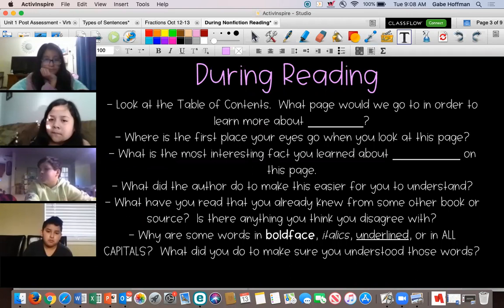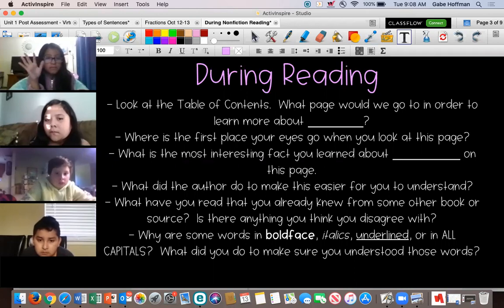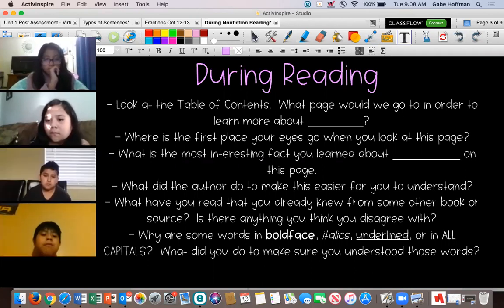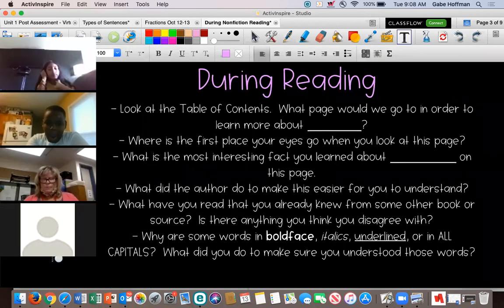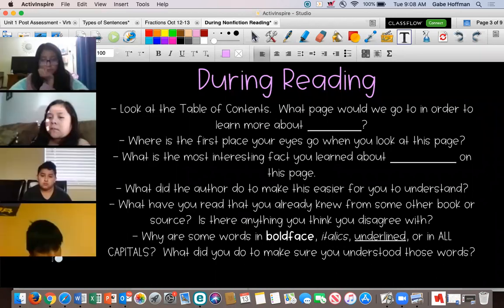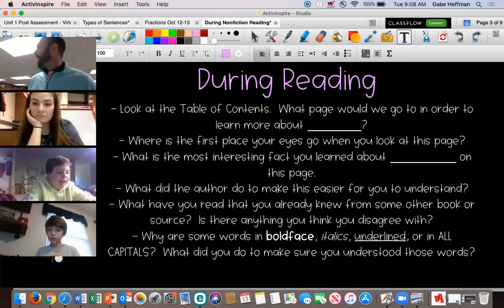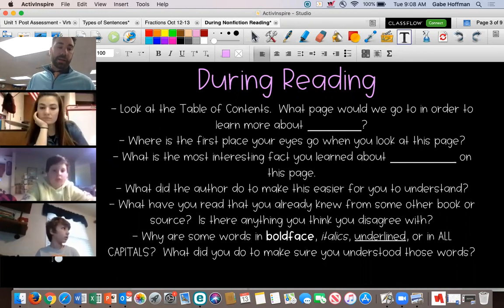During reading — who can read that first item for us? It starts with 'look at the table...' Go for it, Corbin. 'Look at the table of contents — what page would we go to in order to learn more about blank?' Right, so you may look at your table of contents and think, 'Oh, this is something I want to learn more about, I'm going to go to that page.' Cynthia, can you read the next one?